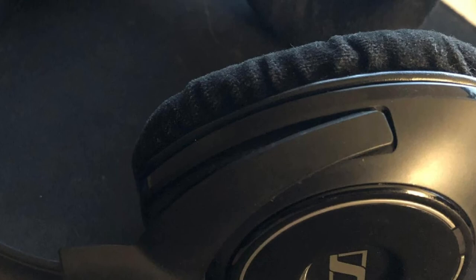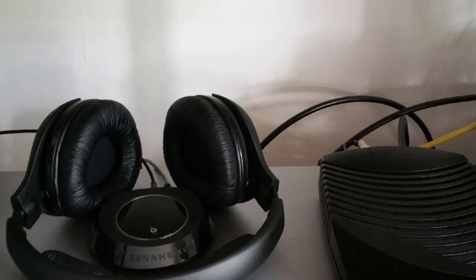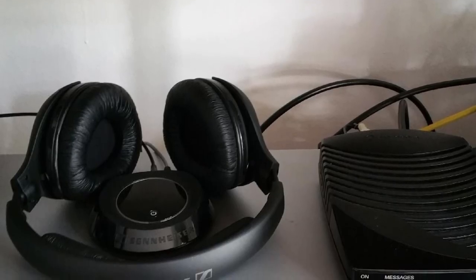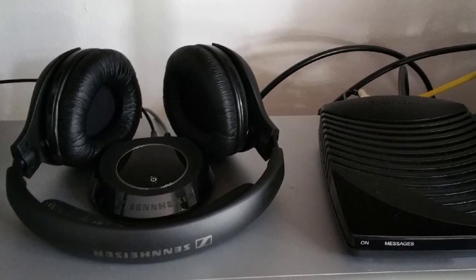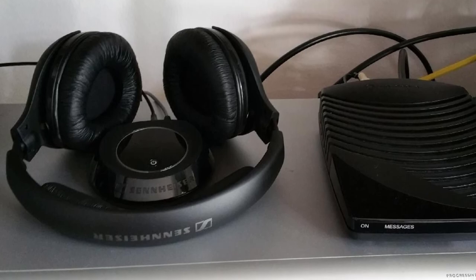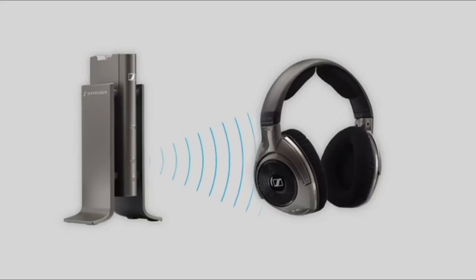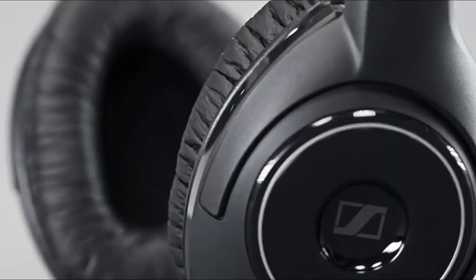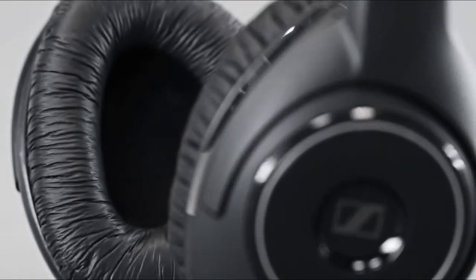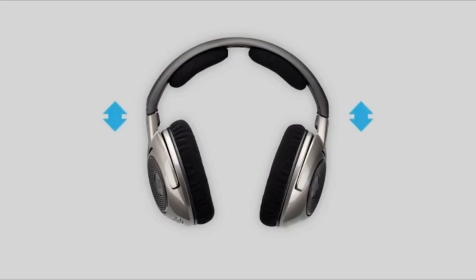Excellent sound quality is common across most Sennheiser headphones, and these are no different. The sound quality is pretty amazing — it is definitely not neutral, with a slight emphasis on the bass. Mids and highs are incredibly detailed, everything sounds perfectly clear, and there is practically no noticeable distortion at maximum volume considering the price. The sound quality is perfect; these headphones can compete with wired headphones within the same price range.